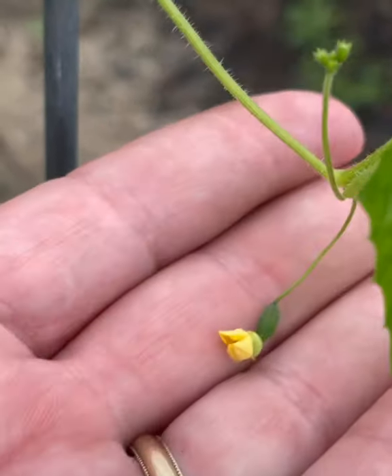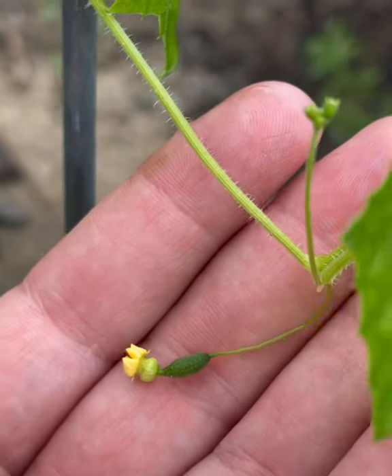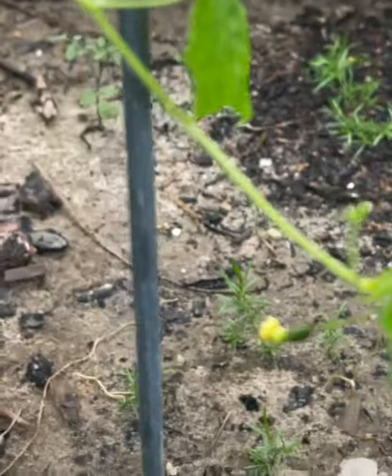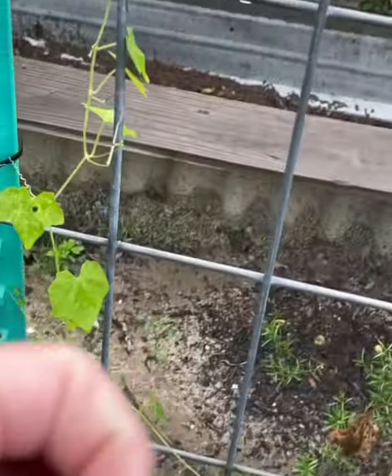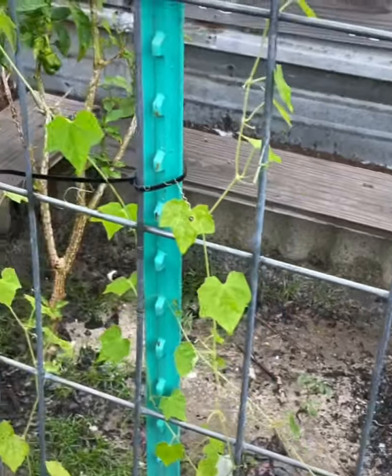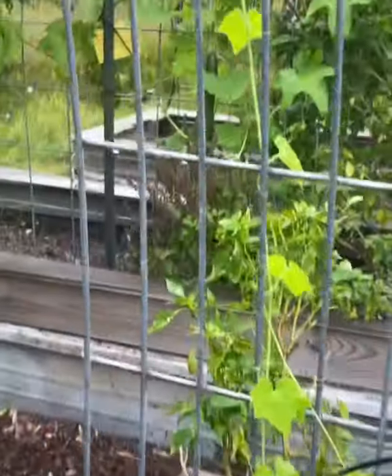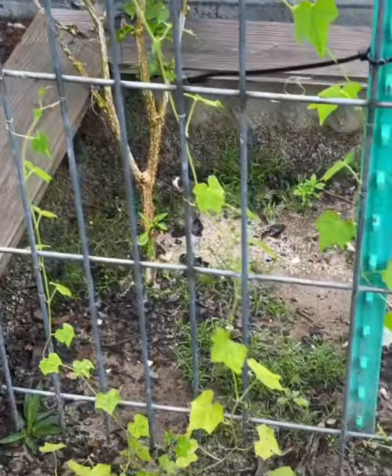They're also called Mexican sour gherkins. They're finally producing little bitty fruit — they're about the size of a grape. I waited so long for this little plant to do good, and it's doing something!